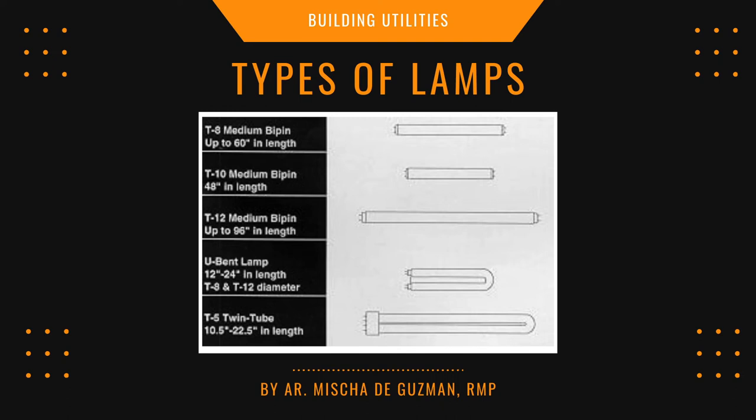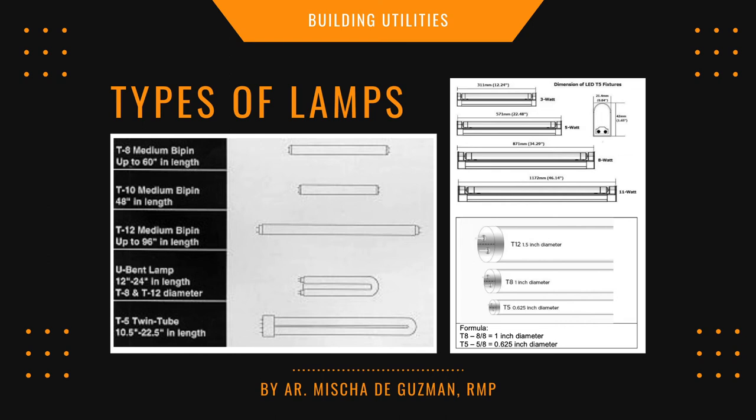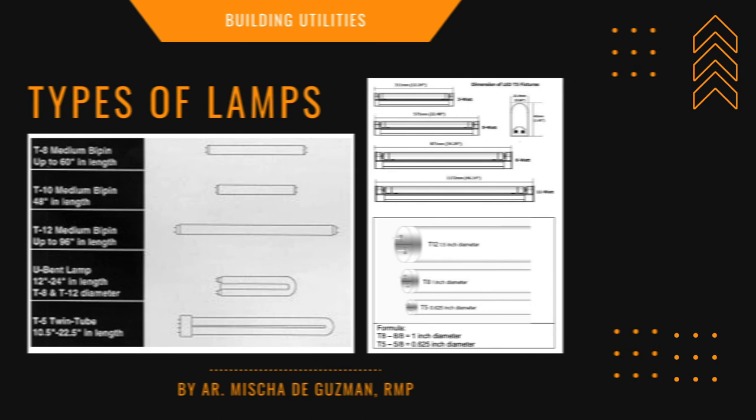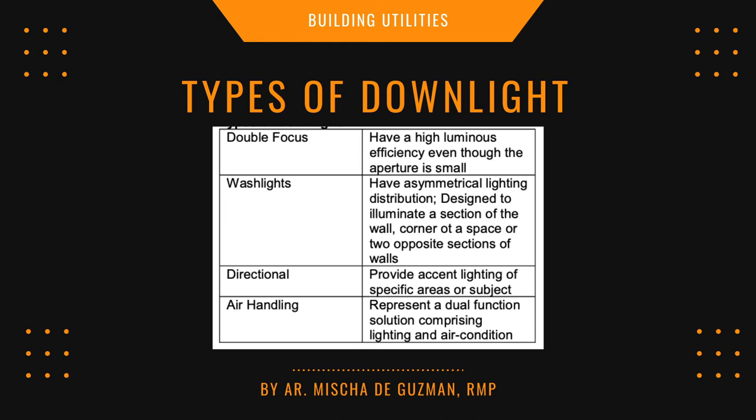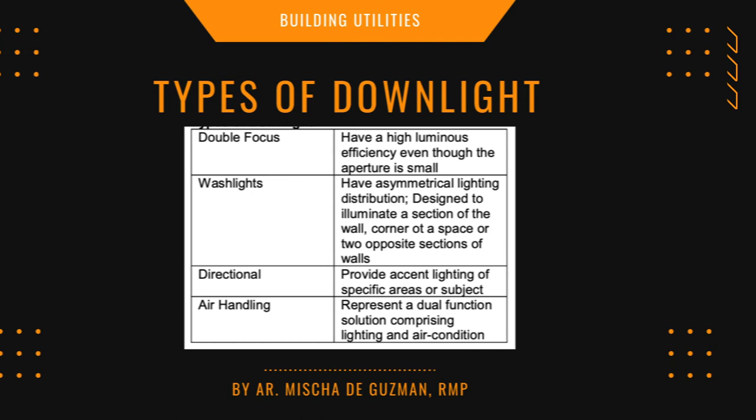Familiarize yourself with T-type fluorescent lamps — T8, T10, T12, T5 — and their measurements. The diameter for T12 is 1.5 inch; T8 is 1 inch diameter; T5 is 0.625 inch diameter. Know the types of downlights: double focus, wash lights, directional, and air handling — and know where each is used.